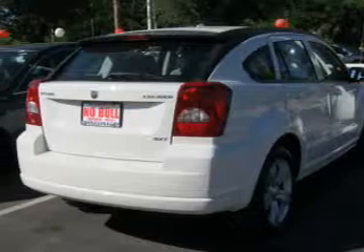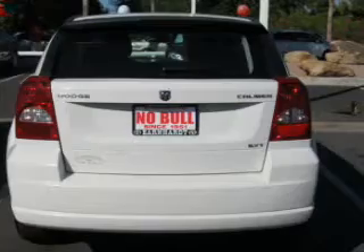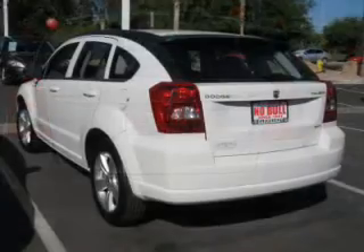With this vehicle, the powertrain includes front wheel drive with a reliable engine connected to a smooth shifting automatic transmission. Premium wheels lend a distinctive appearance.